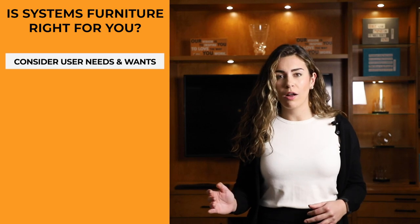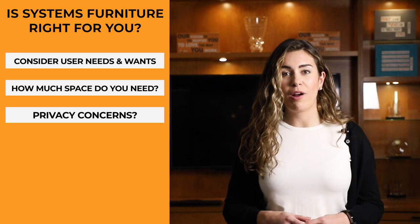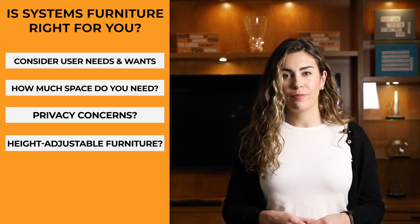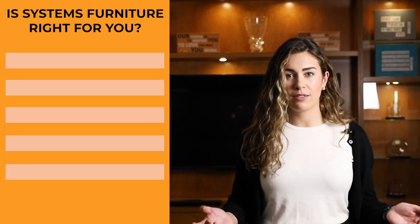When selecting systems furniture, there are a few things to keep in mind: What are your occupants' needs and wants? Is your team expanding or is space limited? Do you require auditory or visual privacy? Do you need height-adjustable furniture? What about storage space? How many computers are going to be plugged into this space? Answering these questions can help you determine if systems furniture is right for you and your business. When people enjoy where they work, they're more likely to stay long term and grow within the company. Remember, when it comes to systems furniture, measure twice and plan ahead.